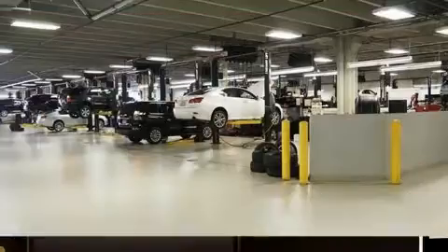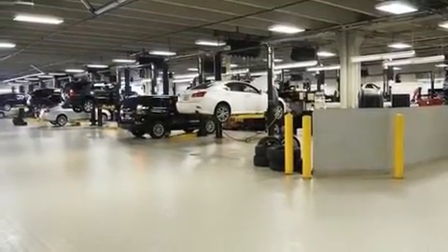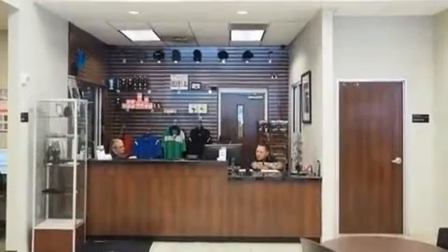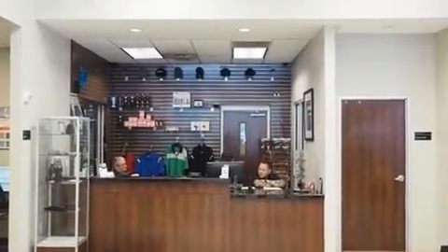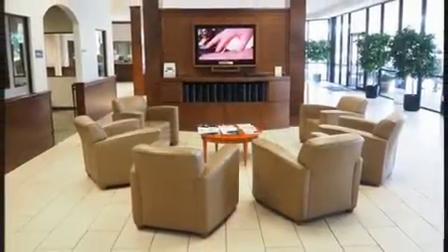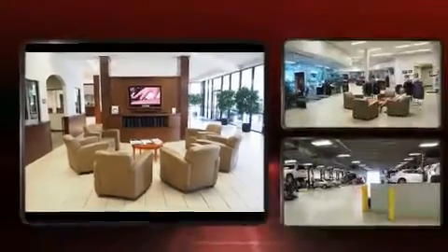Lexus infused the interior with top-shelf amenities, such as leather upholstery, a built-in garage door transmitter, an automatic dimming rearview mirror, an outside temperature display, automatic dimming door mirrors, heated and ventilated seats, and remote keyless entry.